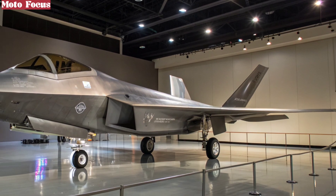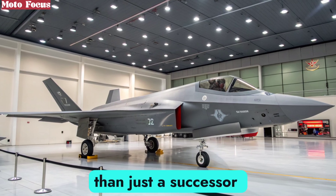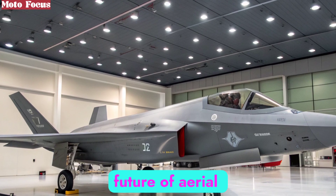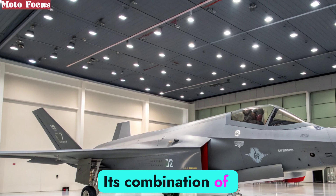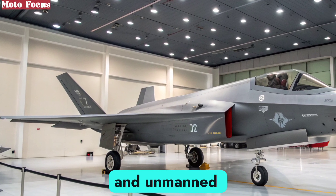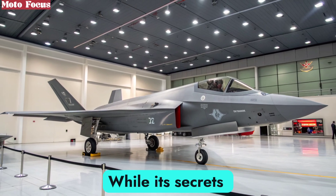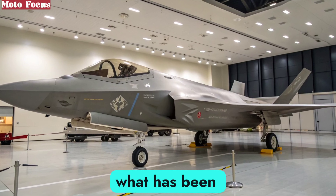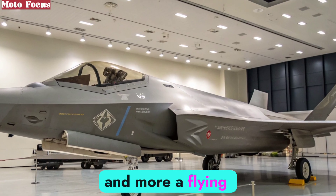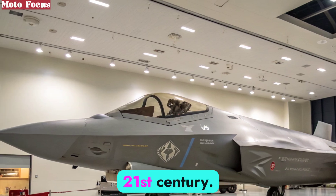The 2025 F-47 NGAD is more than just a successor to the F-22; it represents a leap into the future of aerial warfare. Its combination of stealth, speed, AI integration, and unmanned teaming places it decades ahead of rivals. While its secrets remain closely guarded, what has been revealed paints a picture of a machine that is less an aircraft and more a flying command center, redefining the role of the fighter jet in the 21st century.